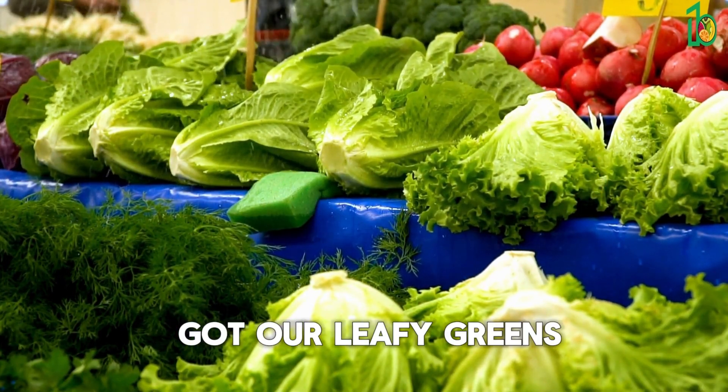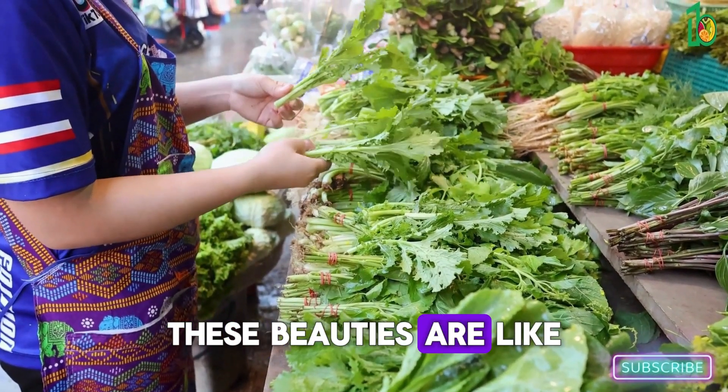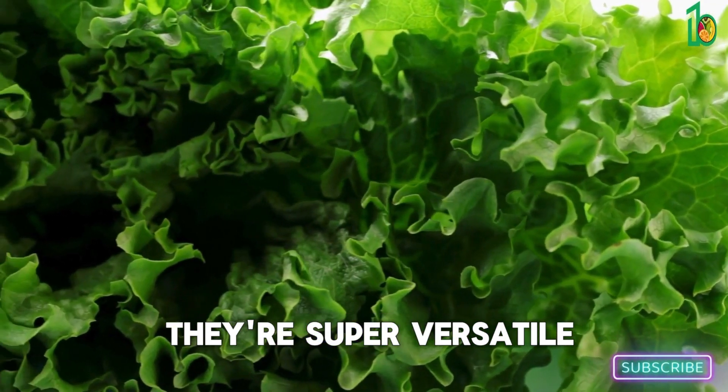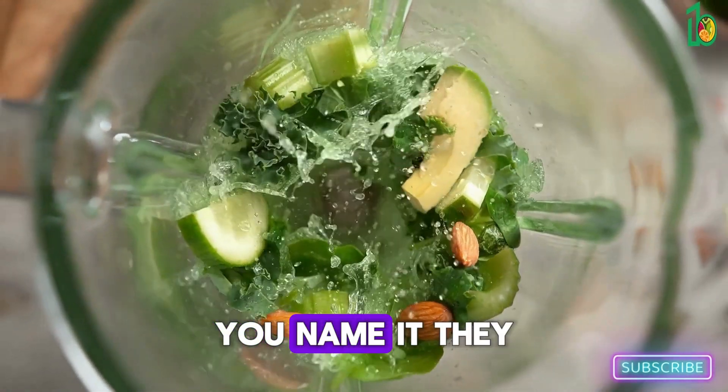First up we've got leafy greens — think spinach, kale, rocket, the lot. These beauties are like nutritional powerhouses, packed full of vitamins, minerals, and fiber. The best part? They're super versatile — throw them in smoothies, salads, soups, stews, you name it, they can handle it.